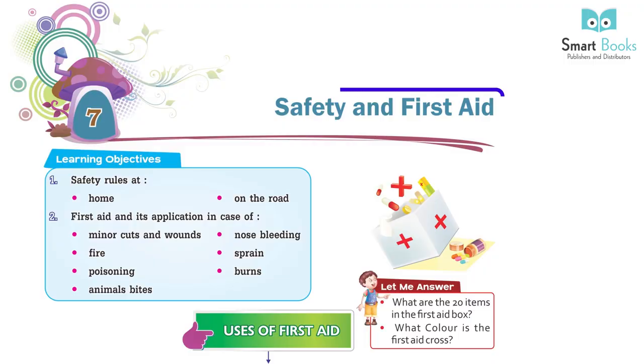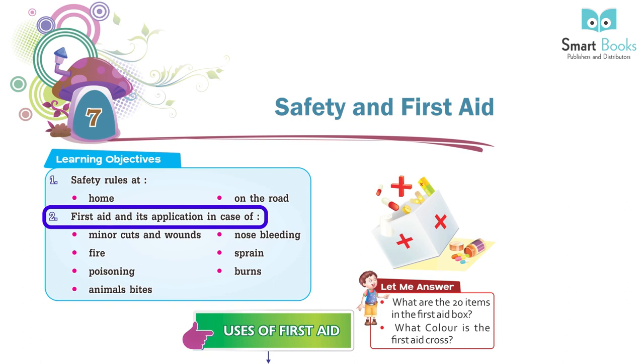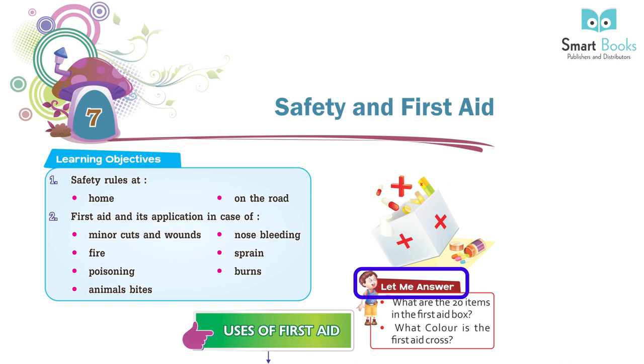Chapter 7: Safety and First Aid. Learning Objectives: 1. Safety rules at home and on the road. 2. First Aid and its application in case of minor cuts and wounds, nose bleeding, fire, sprain, poisoning, burns, and animal bites.